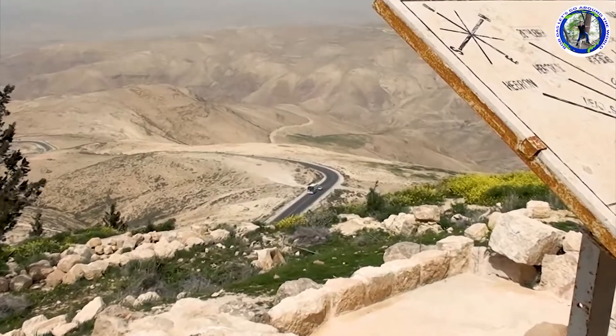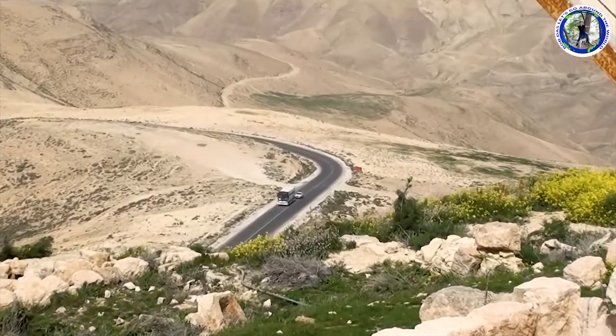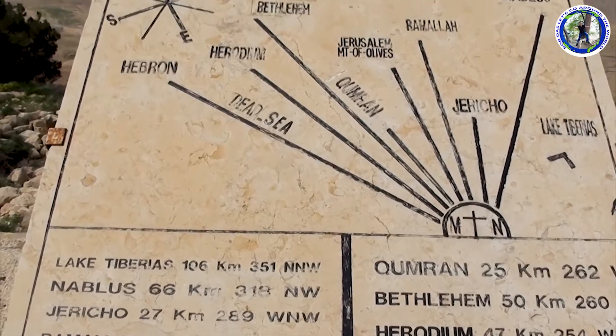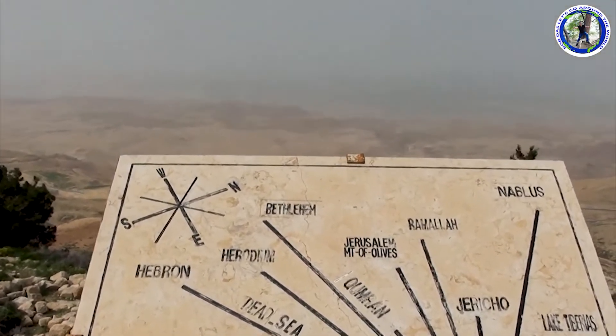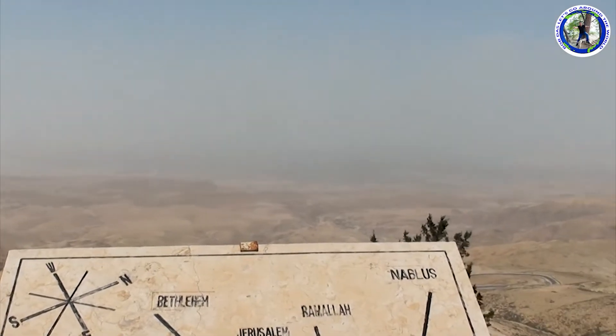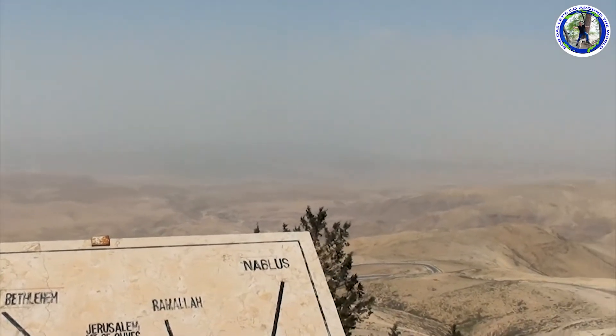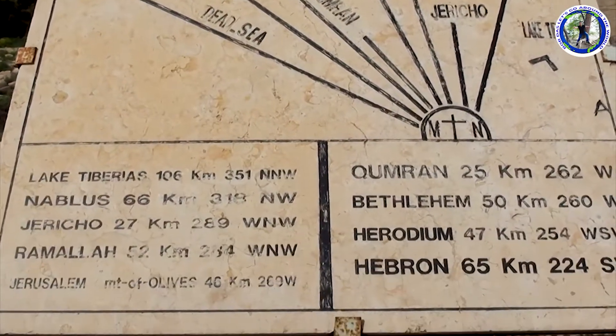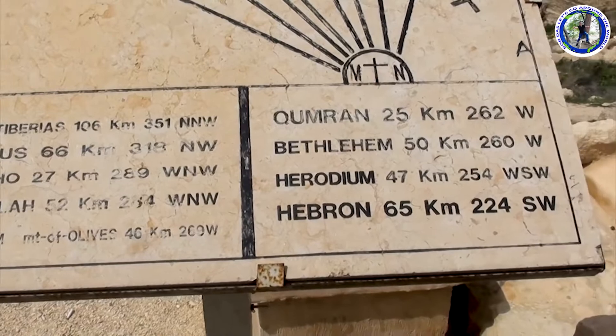According to the Bible, Moses ascended Mount Nebo and from there he saw the land of Canaan — the Promised Land — which God had said he would not enter. Moses then died there. Due to foggy conditions we cannot see Israel properly, but we can approximately see the border.